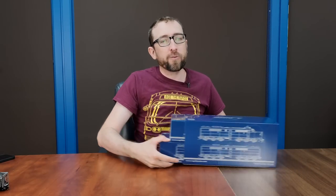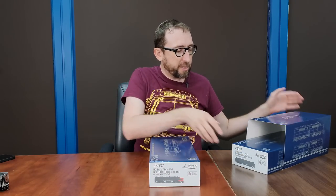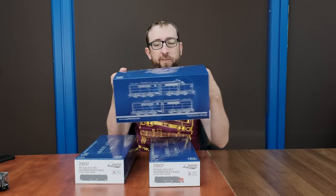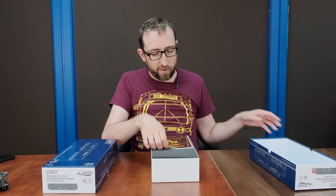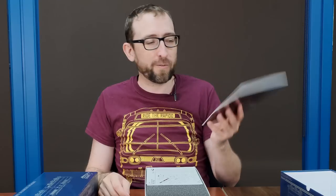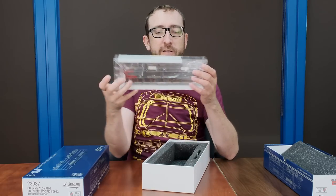Next up, let's look at our Alco PAs. There's our box — I've already got two of the units sticking out there. This is actually the PA2s — SP's units in this batch were PA2s and PB2s. There's the sleeve. You can see all the nice drawings on there. Starting with the A unit, we've got our operating service manual, made to look like an old Alco training manual. There's the exploded parts diagram, and there's the sleeve for our PA2.